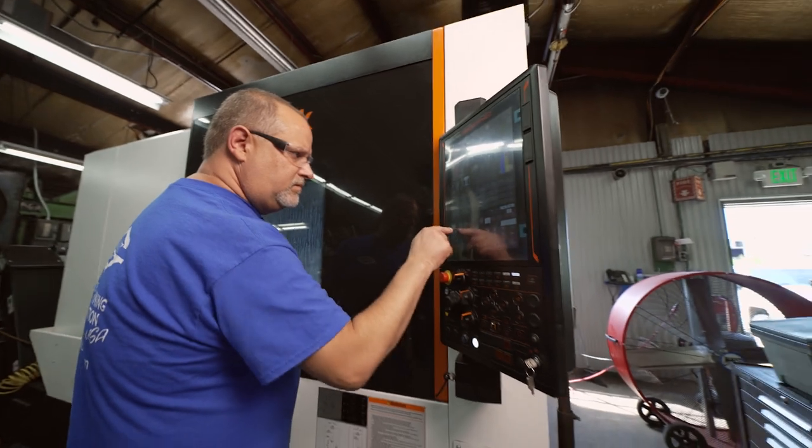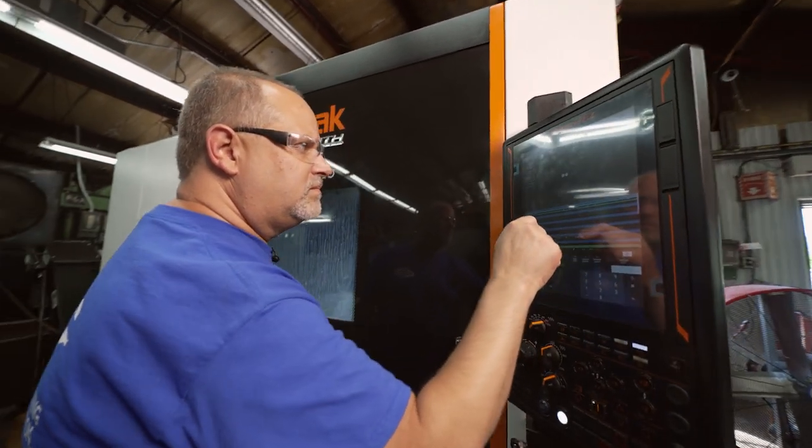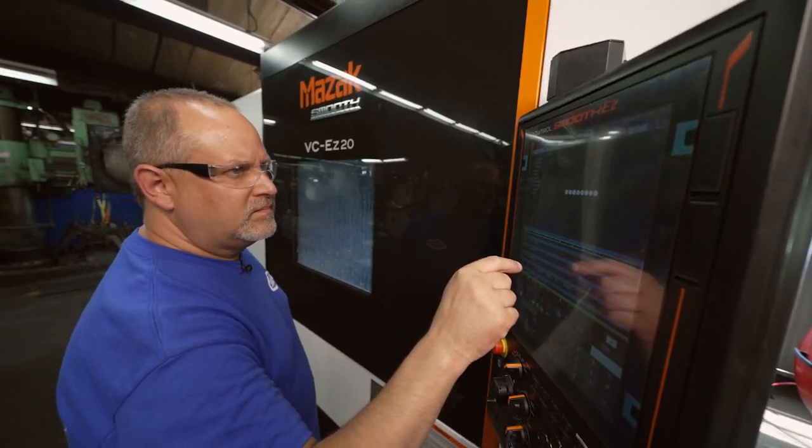That's my responsibility here at Gretz Manufacturing — I set up and program the new VCE Z20. Super easy setup and programming for milling contours, setting tools, probing. Everything is simple and easy to teach people that are new.